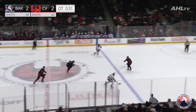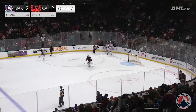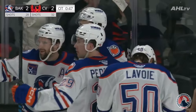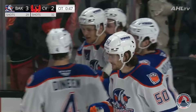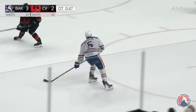Inside the final minute of overtime, Lynn falls down — Broberg — and he scores! There's Phillip Broberg, and the Condors win it in overtime! The Firebirds get a point, but the Condors come out with two, which helps them in the Pacific Division standings. 47 seconds remaining in overtime, and Broberg gets the game winner. An unfortunate little breakdown, but Broberg does a great job of just hanging on to the puck.